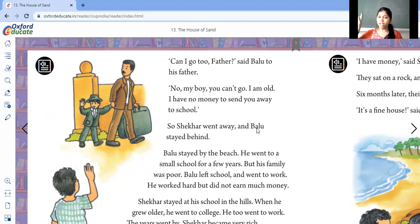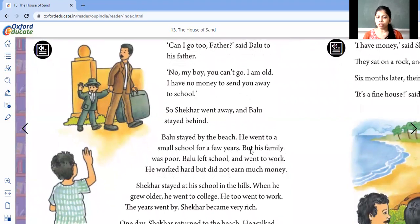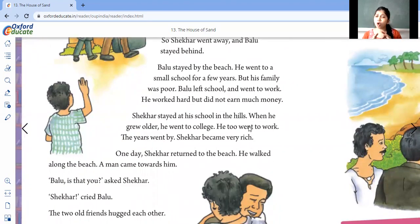So Shaker went away and Ballu stayed behind near the beach. Ballu went to a small school for a few years, but his family was poor — they were unable to keep sending Ballu to school, so they stopped his schooling and he went to work. His family was poor and needed money, so Ballu went to school for only two to three years, then stopped his studies and started working to help his family.